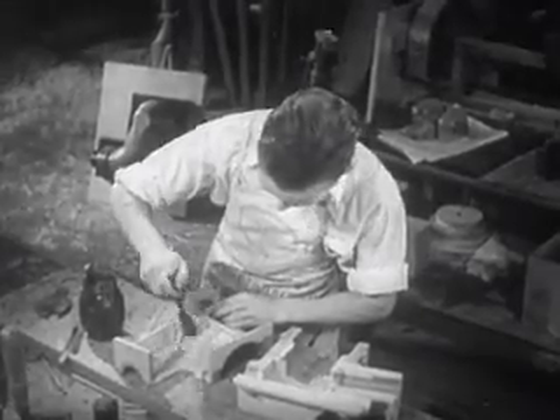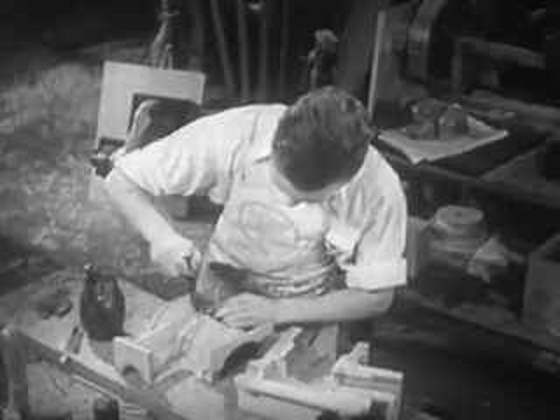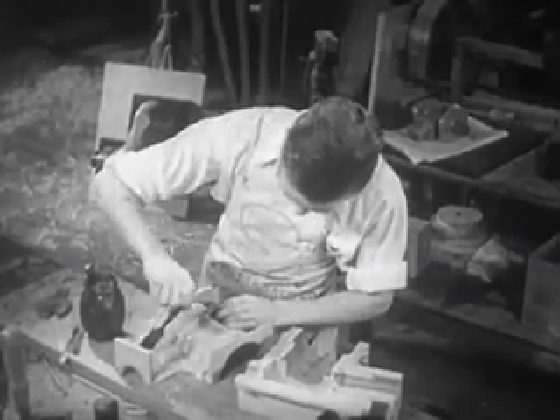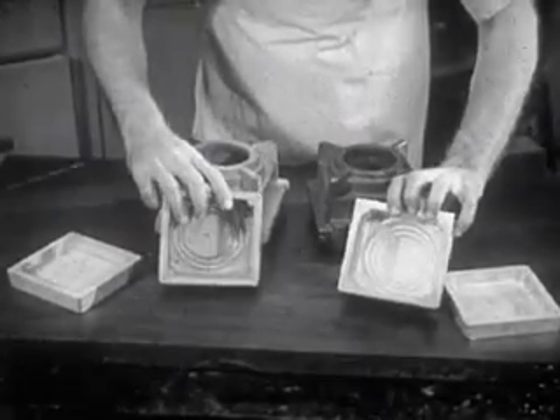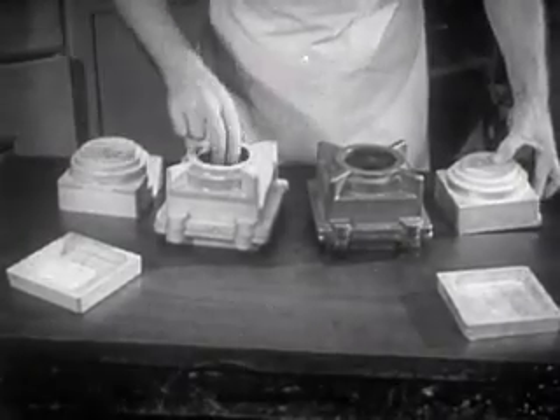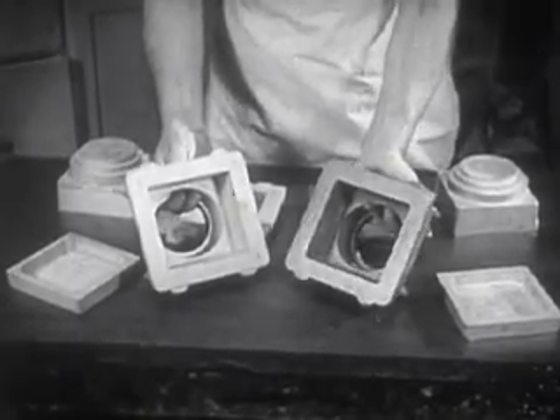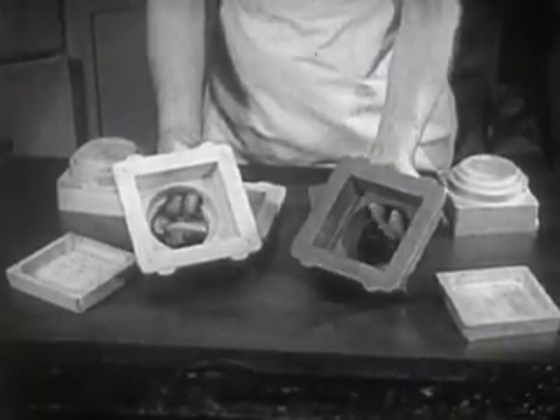The whole pattern is then shellacked. The true test of a pattern is the ease with which sand molds can be made from it. If the wooden pattern is used a great many times, the sand soon destroys the wood. Therefore, when many castings are needed, metal patterns are cast from the original wooden master pattern and are used by the molders.